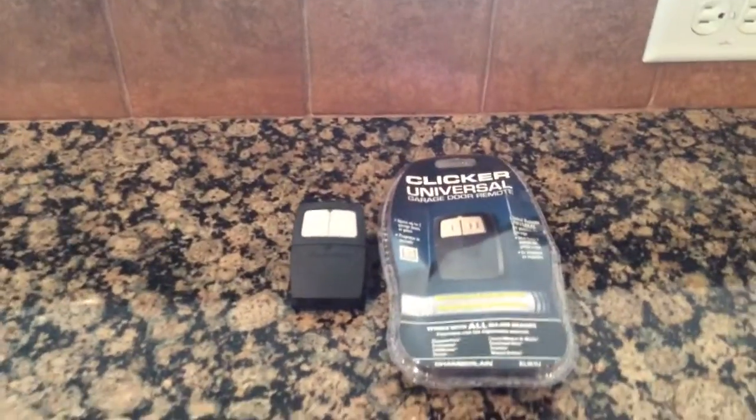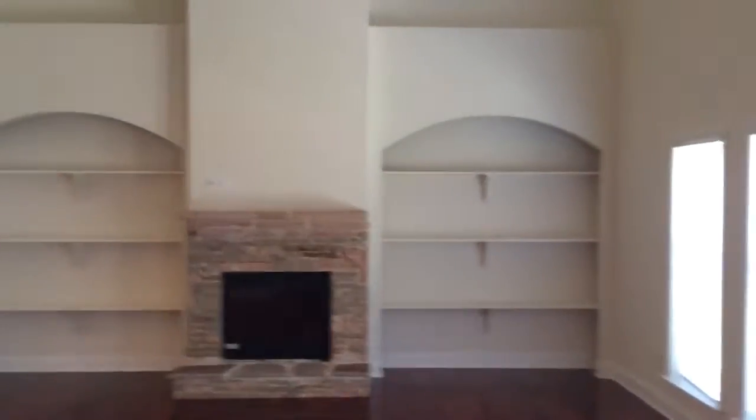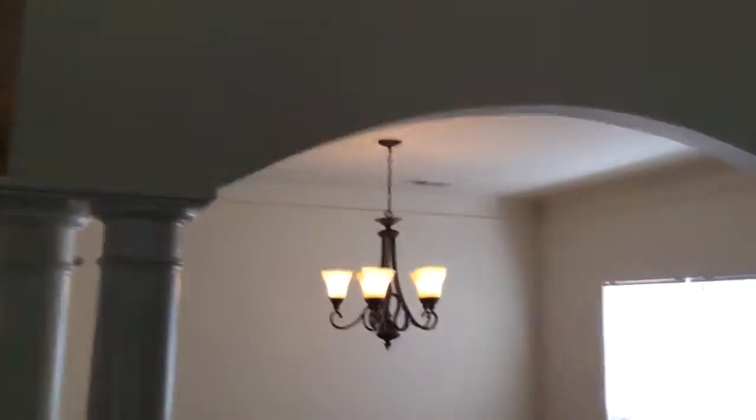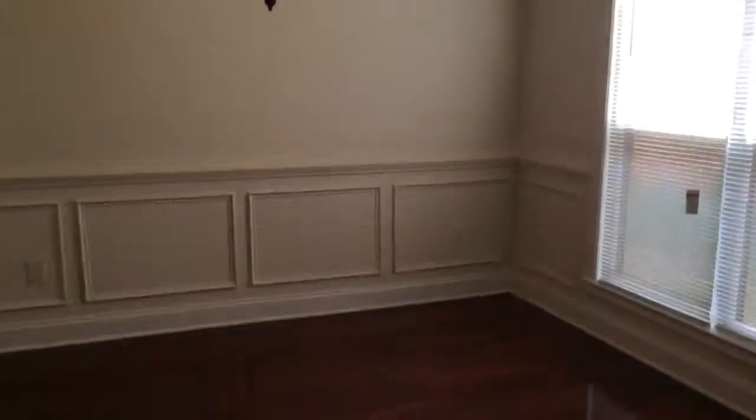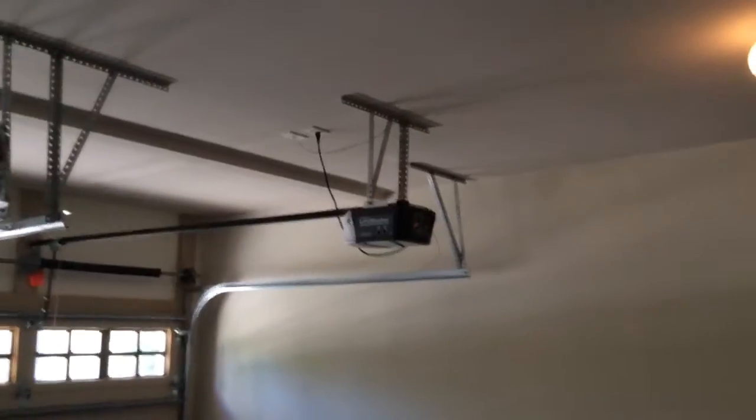The garage door opener there on the left is the one that opens the right door. The other universal clicker is left for the left garage door. Unfortunately, the garage door opener is not working — that is the only finding in this huge home. Here's your formal dining. The left garage door is the only thing that's messed up.